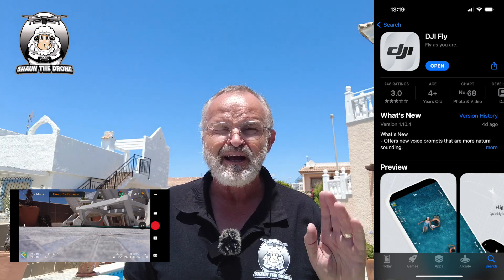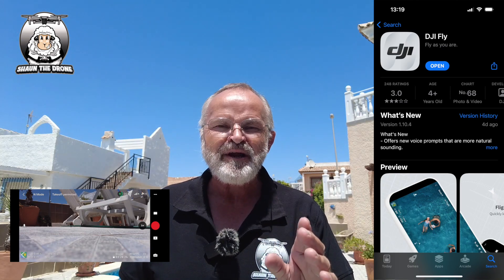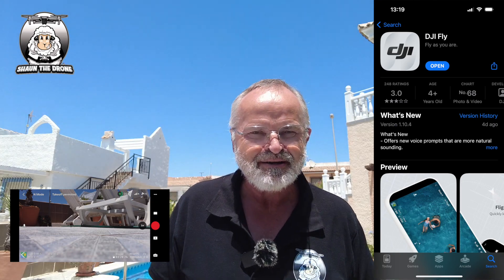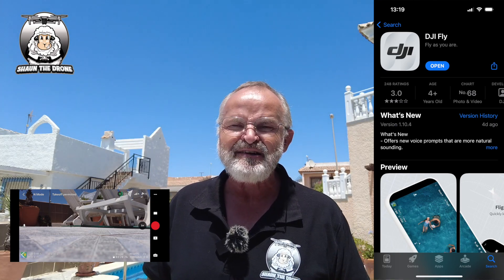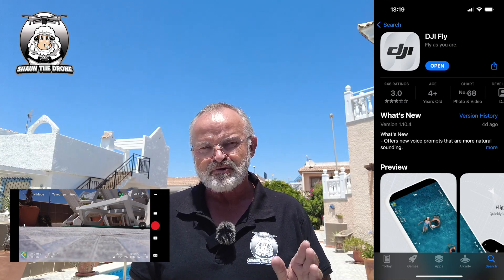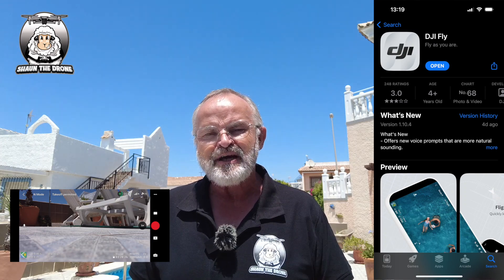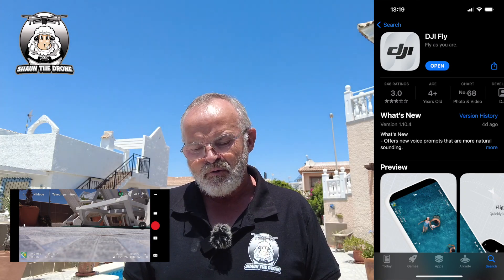There's a new update for the DJI Fly app on both Android and iOS. They've changed the voice control — you can hear it there with the 'Home Point updated' announcement. They say you can alter the volume on that, though I'm not sure if that's true. To me it sounds a little bit robotic, but they've changed the voice control now on the app.